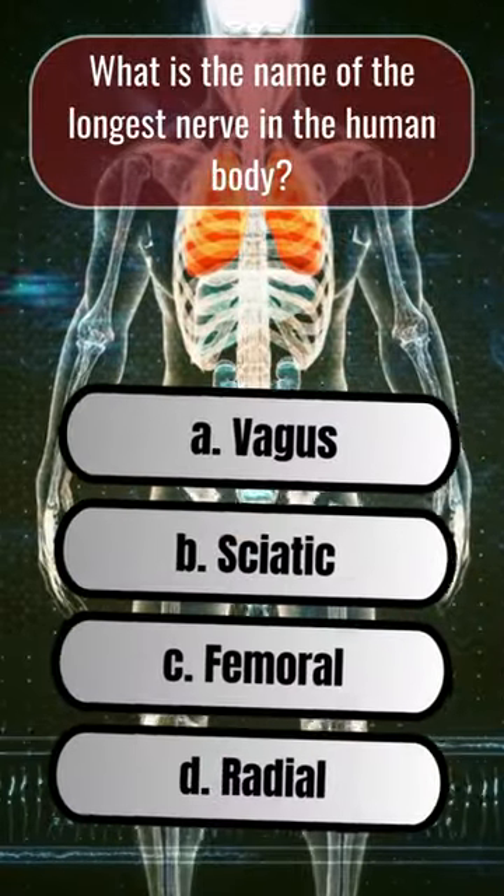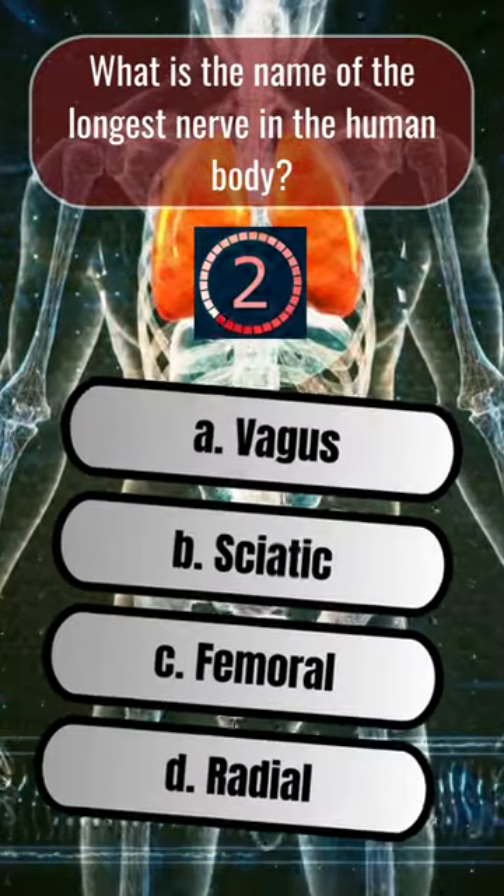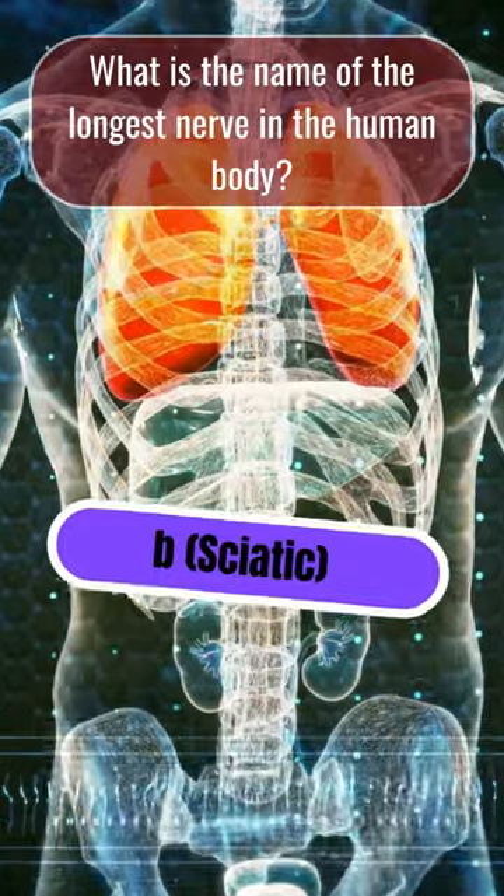What is the name of the longest nerve in the human body? B. Sciatic.